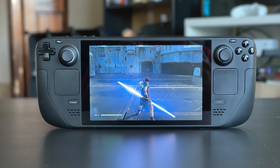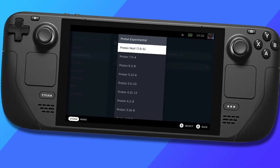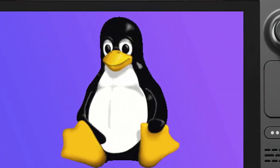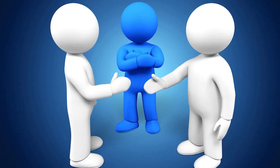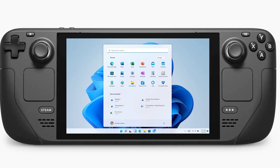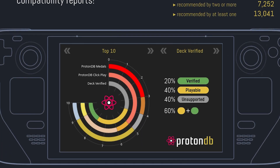If you have a Steam Deck currently, you know exactly what I'm gonna say. Proton on a Steam Deck is basically a compatibility layer that allows Windows games to play on Linux. It acts as a middleman to fix compatibility issues by emulating a Windows experience, automatically letting you have access to thousands upon thousands of games.